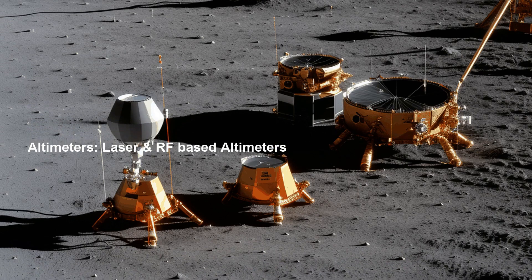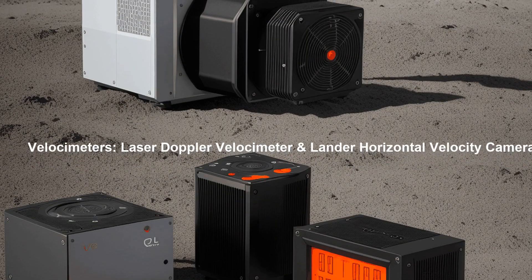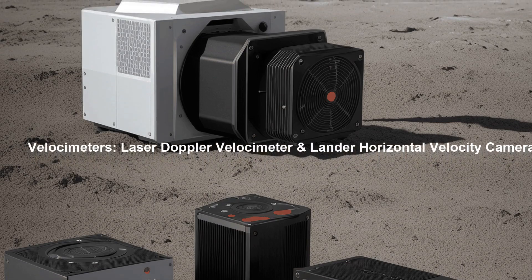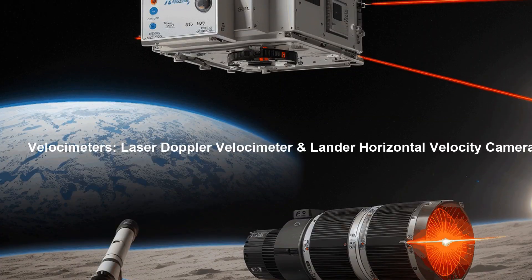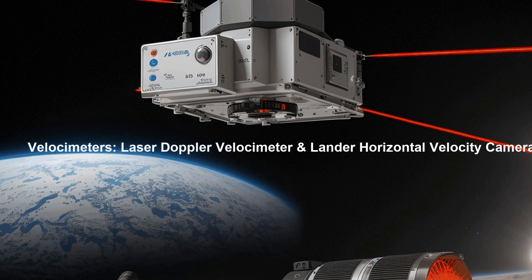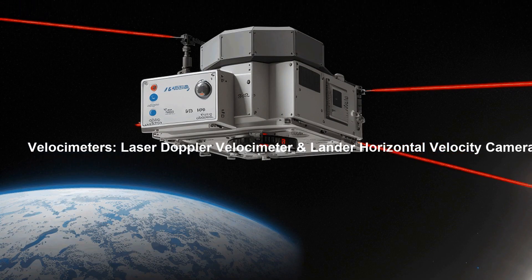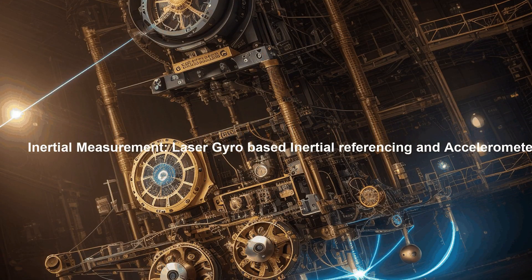aiding in safe navigation and landing operations. The Lander incorporates laser Doppler velocimeters, which enable the precise measurement of the Lander's velocity during its descent. Additionally, a Lander Horizontal Velocity camera provides visual monitoring of the Lander's horizontal motion, contributing to accurate trajectory control.